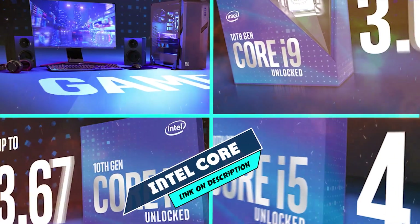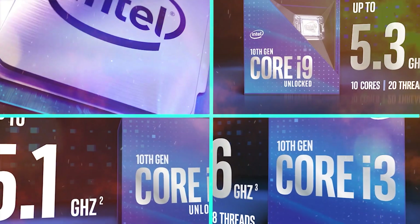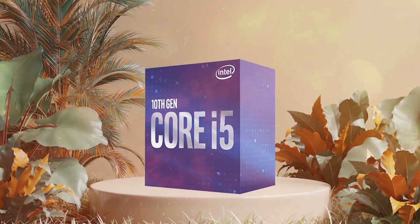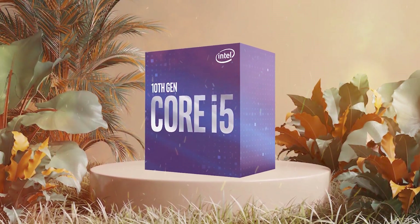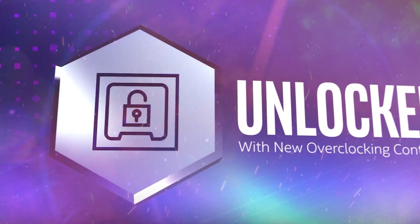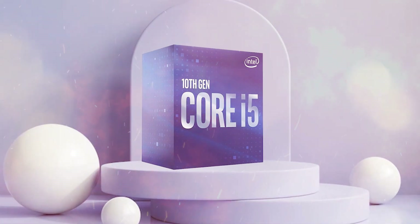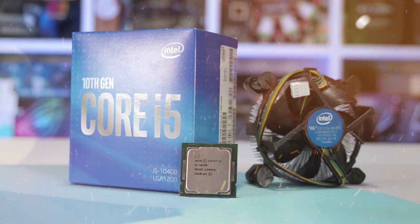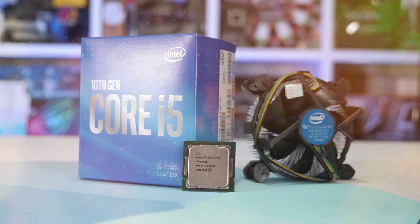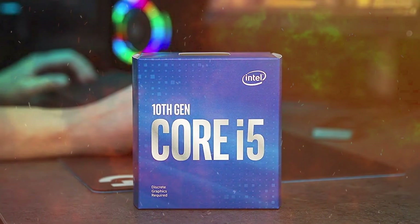Next at number 4 we have Intel Core i5-10400. The Intel Core i5-10400 is a mid-range desktop processor that was released in 2020 as part of Intel's 10th-generation Comet Lake lineup. With a base clock speed of 2.9 GHz and a boost clock speed of 4.3 GHz, this processor provides solid performance for most everyday computing tasks and light gaming. One of the standout features of the i5-10400 is its support for Intel Turbo Boost Max Technology 3.0, which allows the processor to automatically boost clock speeds for the cores handling the most demanding tasks, resulting in improved single-threaded performance.